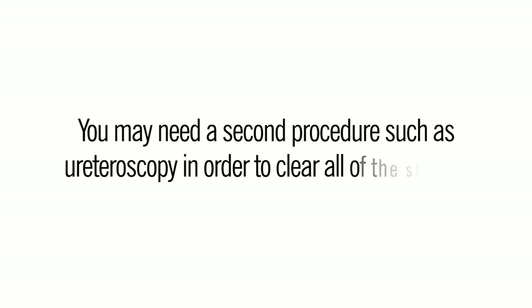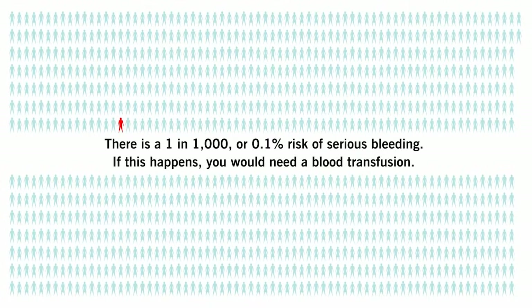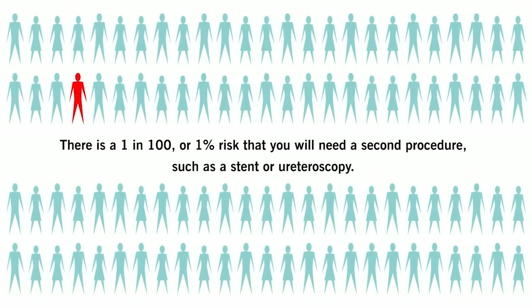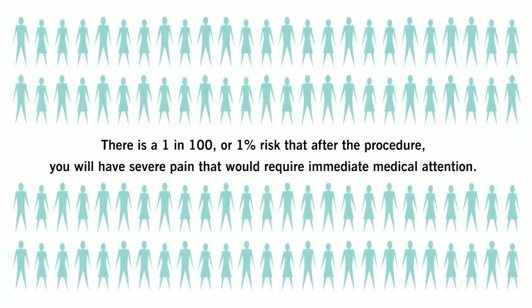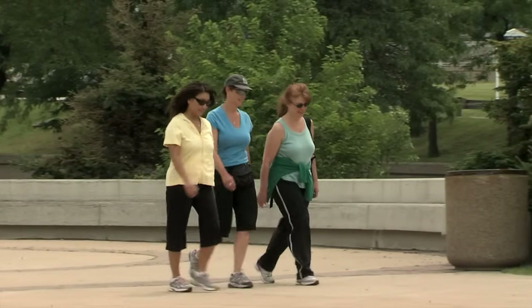These are the risks of shockwave lithotripsy: you may need a second procedure such as ureteroscopy in order to clear all the stones. There is a one in one thousand, or 0.1%, risk of serious bleeding requiring a blood transfusion. There is a one in one hundred, or 1%, risk of needing a second procedure such as a stent or ureteroscopy. There is a 1% risk of severe pain after the procedure requiring immediate medical attention, and a small risk of sepsis, which is a serious infection. You can usually return to your normal activities two days after a shockwave lithotripsy procedure.